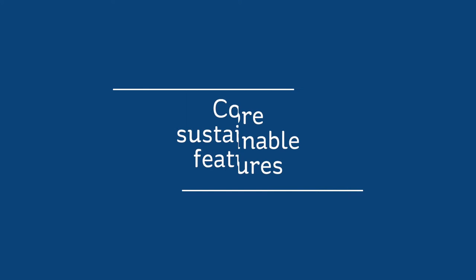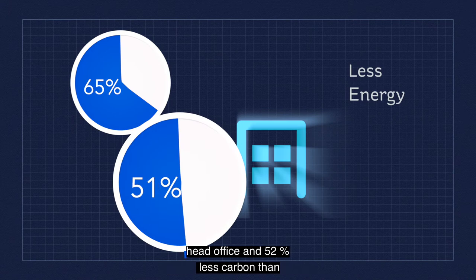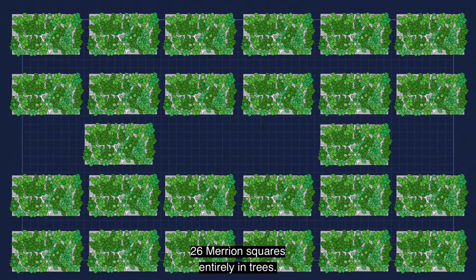Fitzwilliam 27 will be a fully electric building. It will use 65% less energy than the old Fitzwilliam Street head office and 52% less carbon than traditional office buildings. That's the carbon equivalent of planting a space the size of 26 Merrion Squares entirely in trees.